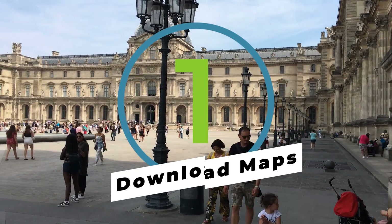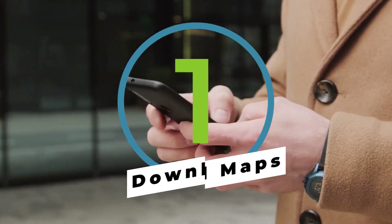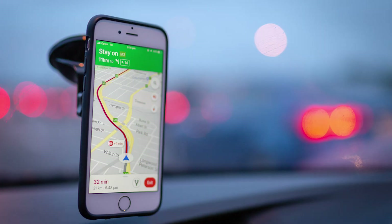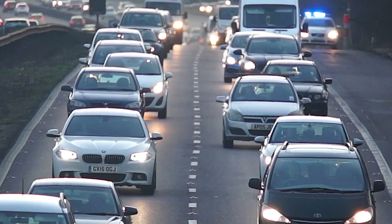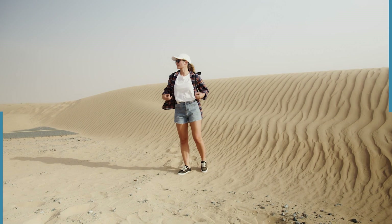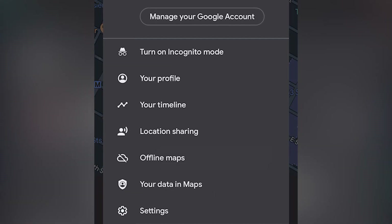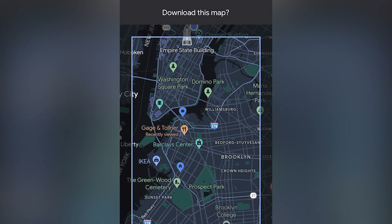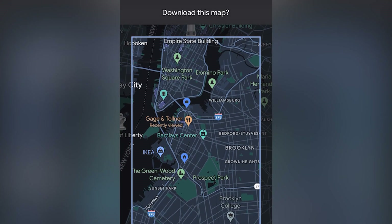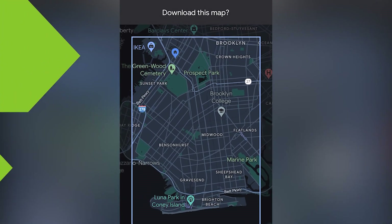If you're visiting a particular area and you're concerned about cell phone service, don't sweat it. Google Maps allows you to download maps for offline use. And although you won't be able to receive real-time traffic updates, it definitely beats the alternative. To download maps, tap the profile option and select offline maps. Then tap to set your own map. Adjust the blue rectangle over the area you intend to visit and that's all there is to it — you're good to go.